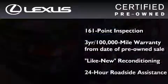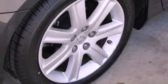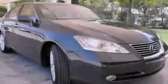It isn't new and it isn't used. It's in a special category all its own. Contact us today to arrange your test drive.